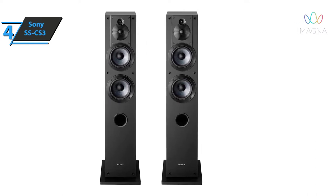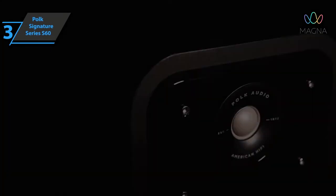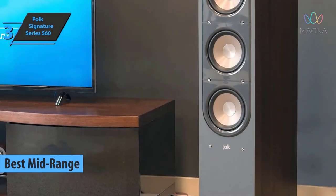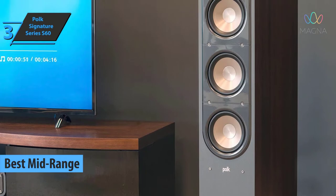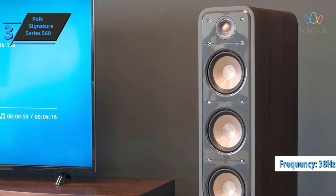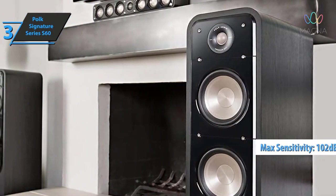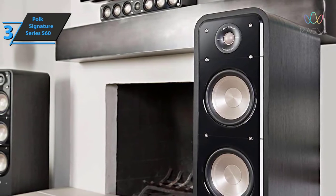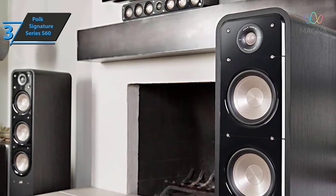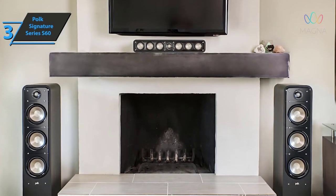The next product is the Polk Signature Series S60, also known as the best mid-range floor standing speakers on the market in 2022. Thanks to their large common membrane area, these can keep up with good subwoofers in terms of measurement technology. Their lower cutoff frequency is 38 Hz, while the maximum level is 102 dB. The frequency responses are pleasantly linear, and though the curve of the front speakers rises a little at high frequencies, that does not cause concern about sound being too bright.